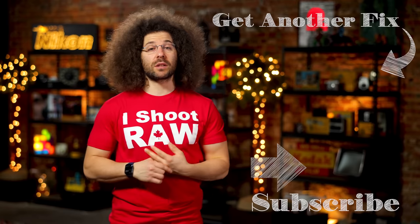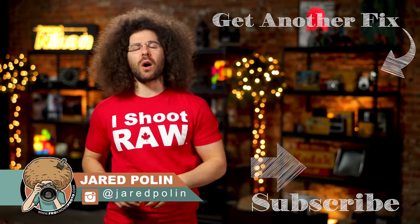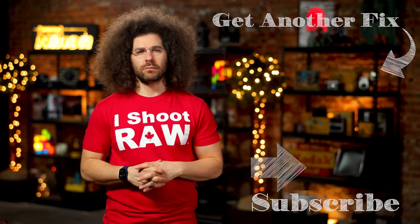And there you have it — that's your photo news fix this time around. Check out the last fix by clicking on the screen right here. Don't forget to like, share, comment, and subscribe. Jared Polin, FroKnowsPhoto.com. See ya.